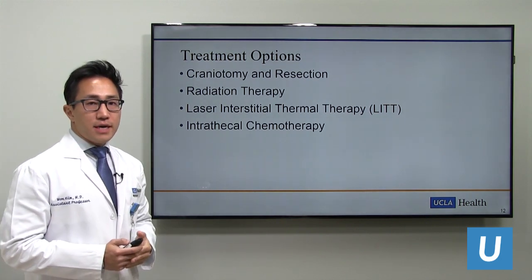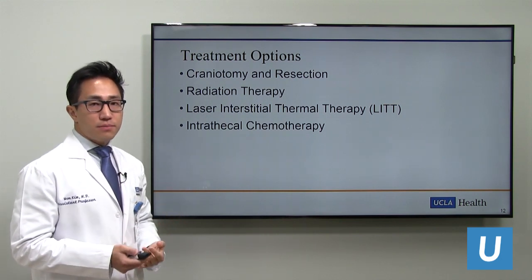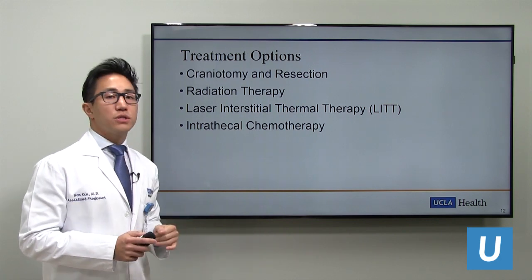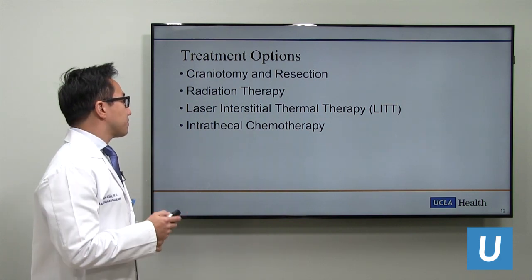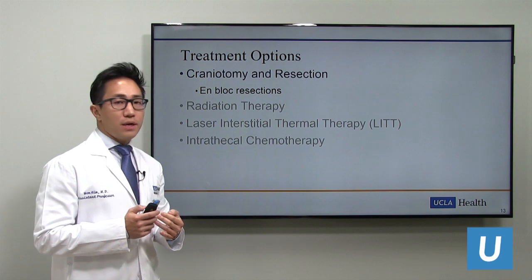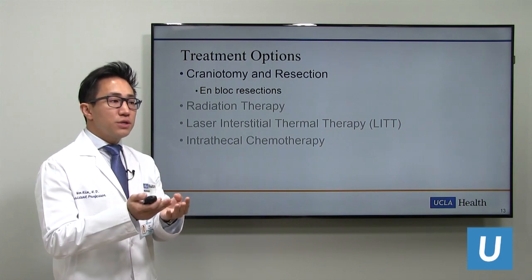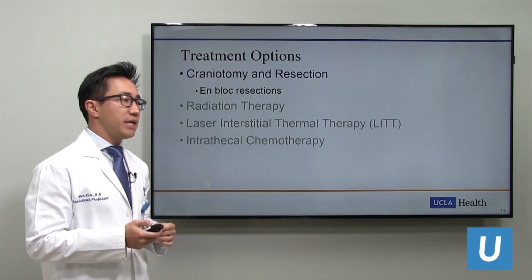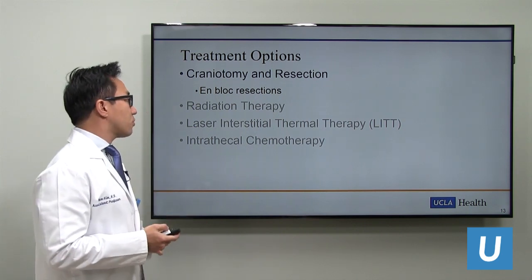As for treatment options, we have four major approaches. Craniotomy and tumor resection is what we typically think of in neurosurgery—the patient is under general anesthesia, we use neural navigation to locate the tumor, make a skin incision, open a small window of bone, and remove the tumor. For brain metastases, we try to take it out en bloc—in one piece—to ensure complete removal and limit micro-seeding or spread that could occur with piecemeal resection. This isn't always possible with larger tumors or tumors in sensitive areas, but it is our goal most of the time.